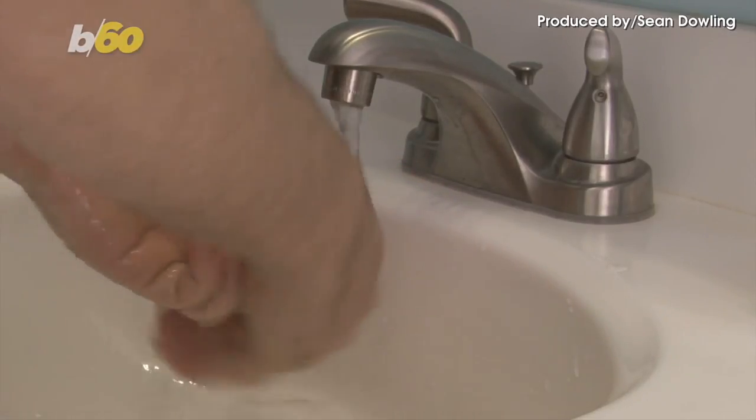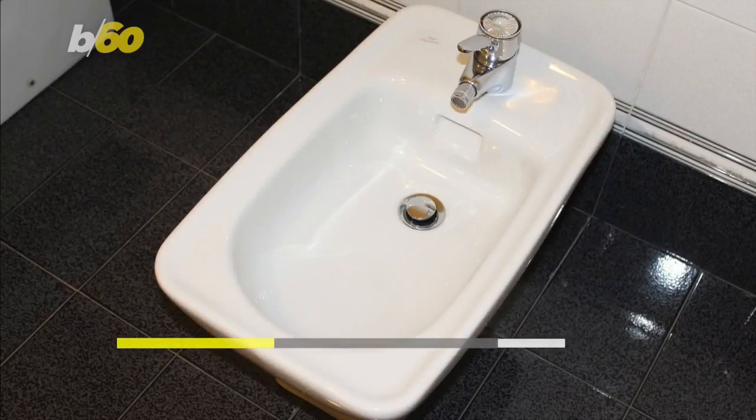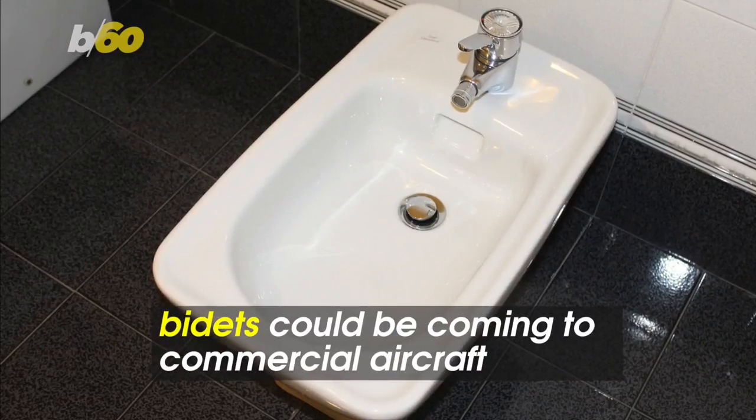You might be able to wash more than just your hands on your next flight if an aircraft equipment company has its way. I'm talking about the bidet to wash your nether regions.